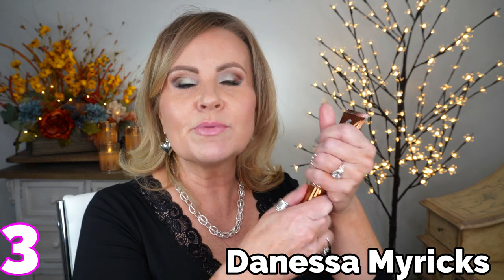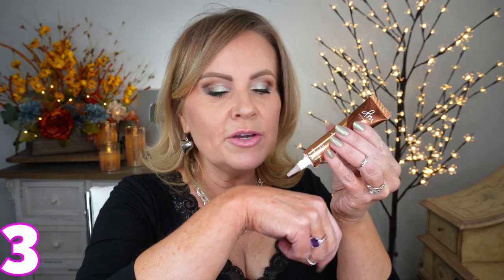Number three is the Danessa Myricks Yummy Glow Serum, which I think came out this year. It's a serum meant to make you glowy, and when I looked at the ingredients it does have dimethicone in it, giving that same feel as Charlotte Tilbury. It has a little more slip than Charlotte Tilbury and is more of a subtle sheen rather than a bright glow. I believe it only comes in one color, but it's so sheer that it doesn't really matter. It gives a really pretty glow overall.